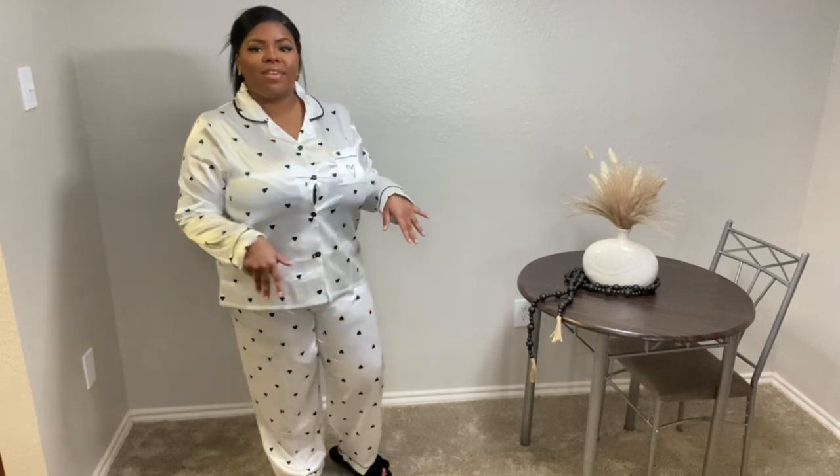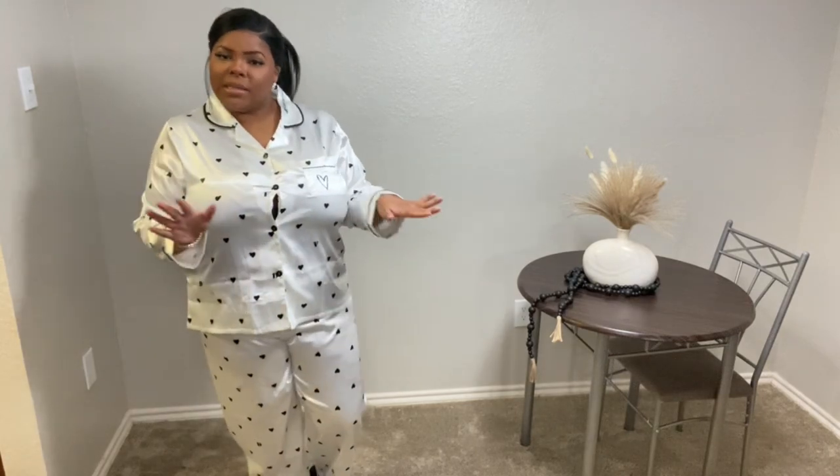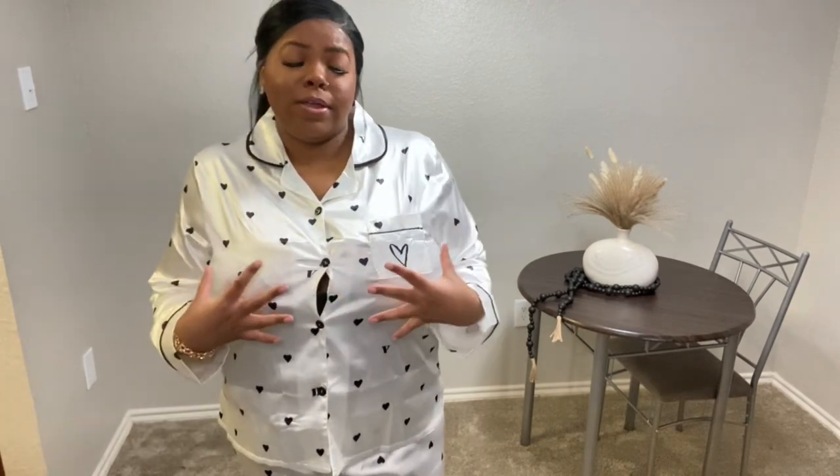Our next set is this white two-piece satin pants set, and I paired it with the black slippers from the first look — just another overall cute look for the night, really a grown, sexy, mature type look. I love this type of vibe. It has long sleeves with black piping details — just a cute, classic, classy type of look.